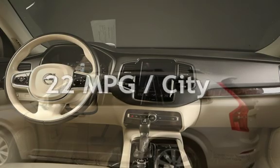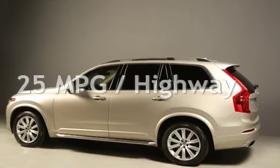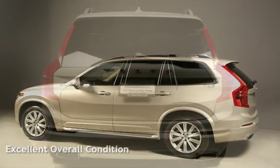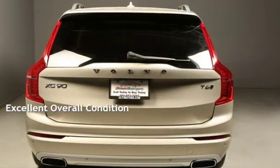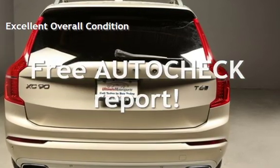Estimated fuel economy for this vehicle is 22 miles per gallon in the city, and 25 miles per gallon on the highway. This vehicle is in excellent overall condition. Ask to see the free auto-check vehicle history report.